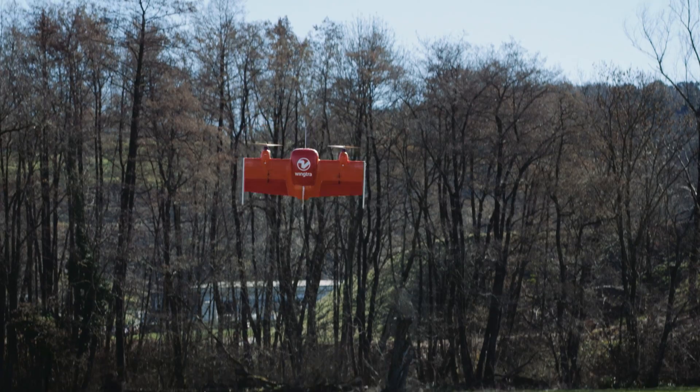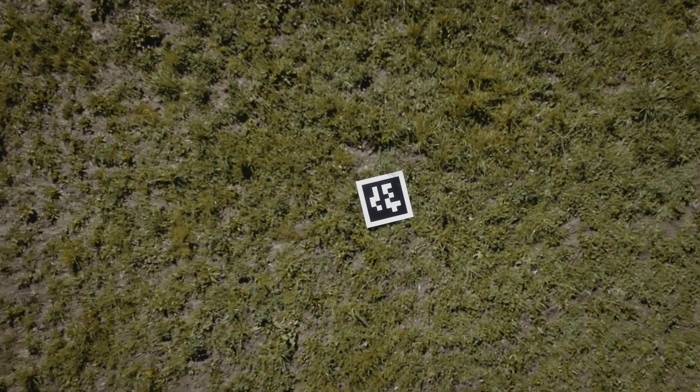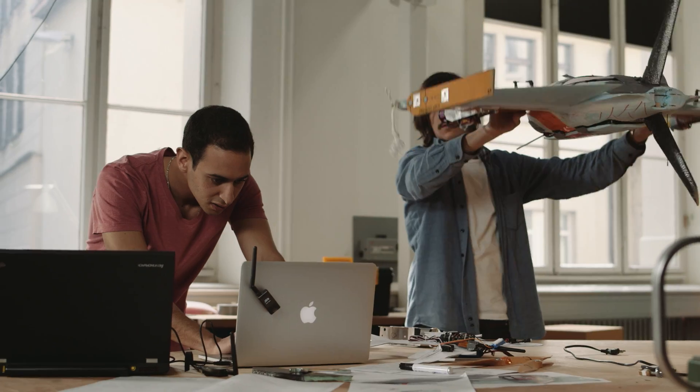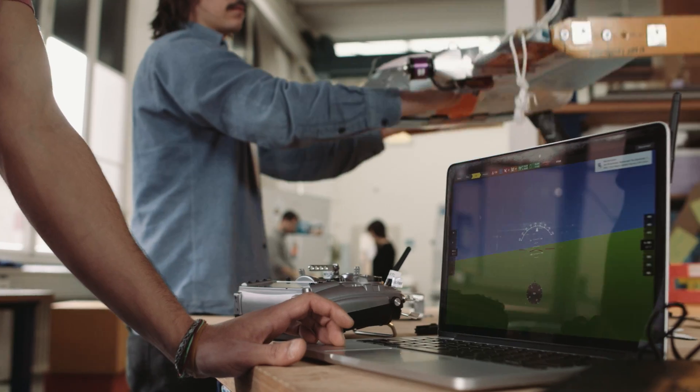The ability to take off and land vertically allows users to fly missions literally everywhere. Optical guided landing makes sure you land exactly where you want, even in confined areas. The Wingtra One is a fully autonomous aerial robot, which makes piloting skills unnecessary.